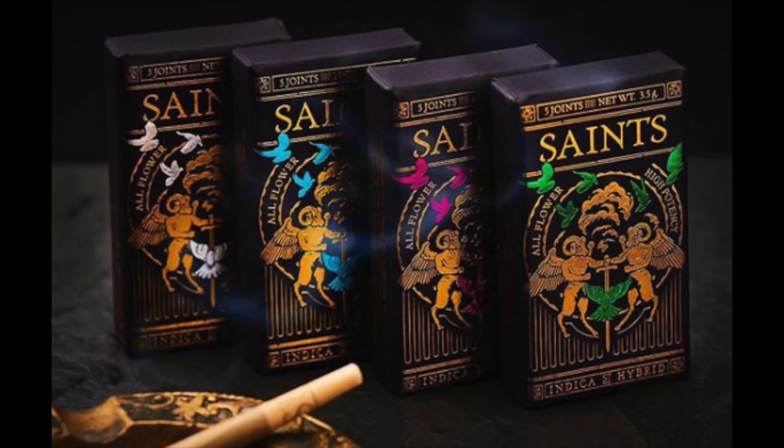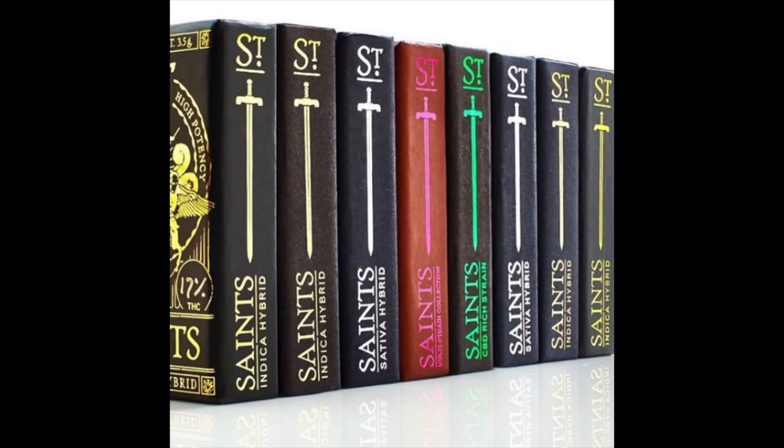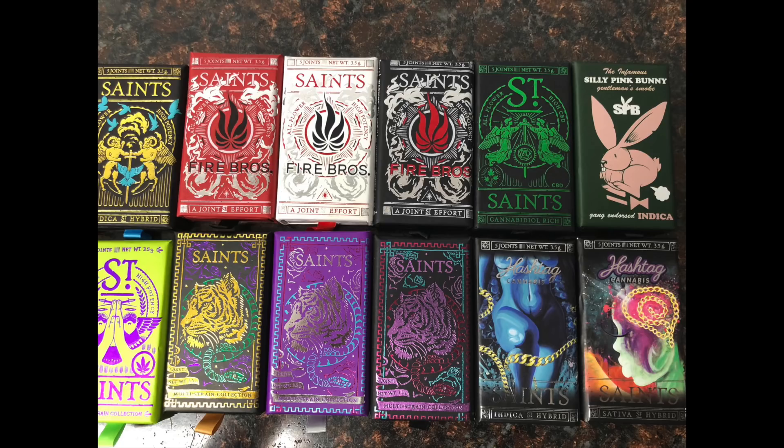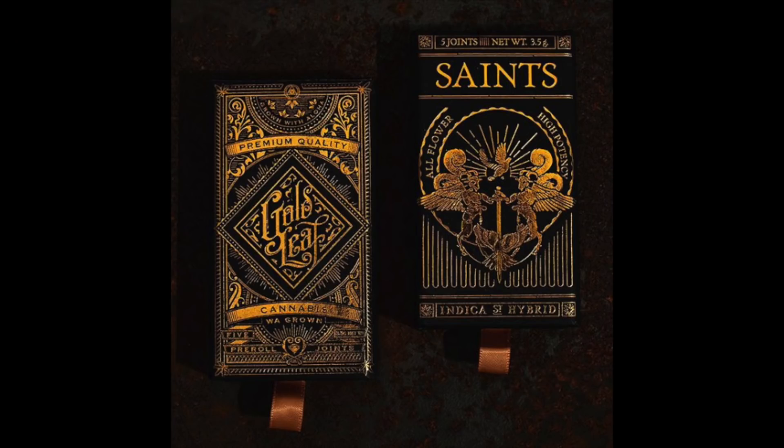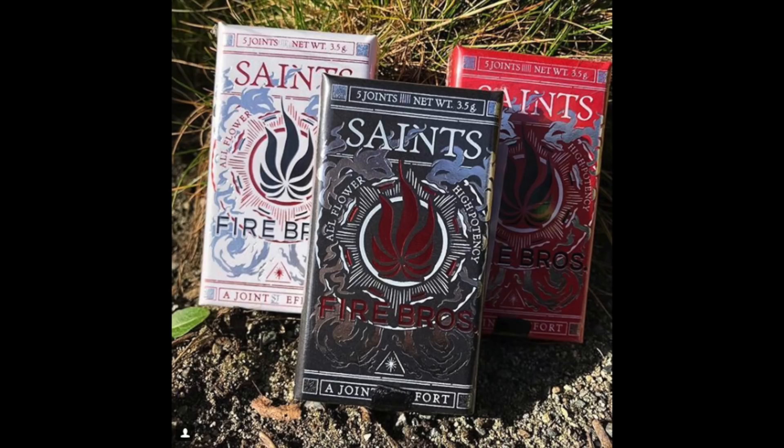The reason I wanted to talk to you today is because I've become a big fan of the Saints joints packaging — and the joints are fantastic as well. Being a marketing nerd, I noticed right away that there are some interesting things about your packaging that create customer loyalty. You've got your regular line, but then you also have co-brand packs and special release packs that everybody starts to look for because they're special edition — if they don't buy them now, they can't get them.